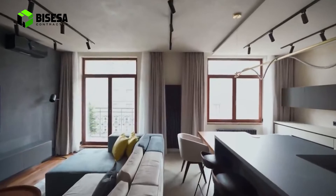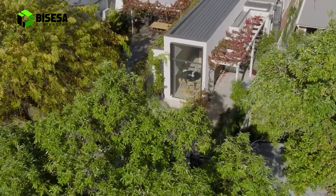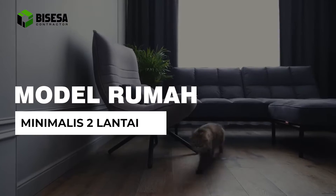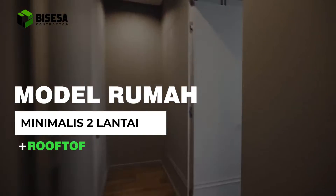Hello Sobat Bisesa, selamat datang di channel Bisesa Kontraktor. Video kali ini kami akan membahas tentang model rumah tingkat minimalis 2 lantai dengan rooftop.